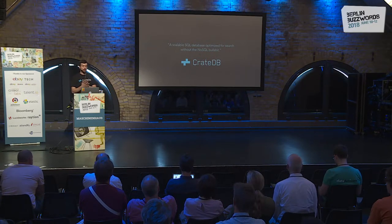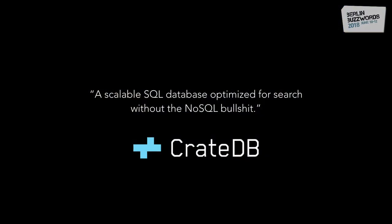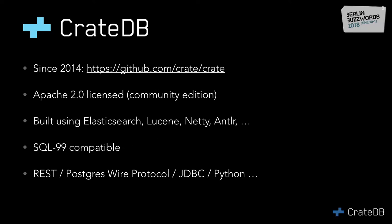CrateDB doesn't have all the NoSQL complexity, which makes it really easy to use for people who just want to write SQL. It's been around since 2014, is open source Apache licensed in the community edition, and is built using Elasticsearch, Lucene, Netty, ANTLR, and a bunch of other open source libraries.